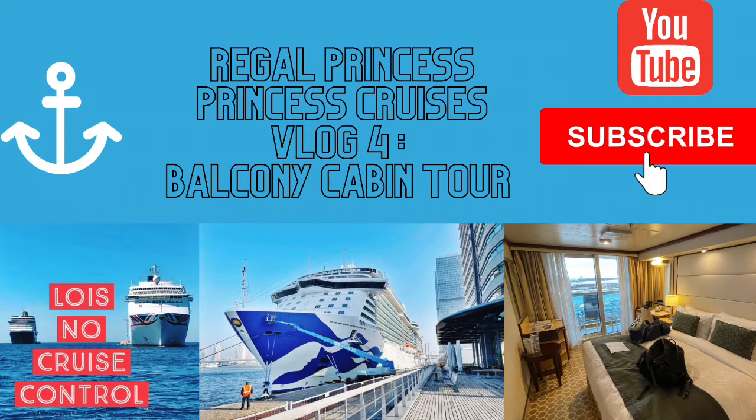I hope you enjoyed that whistle-stop tour. Would definitely recommend booking a standard balcony aboard Regal Princess.